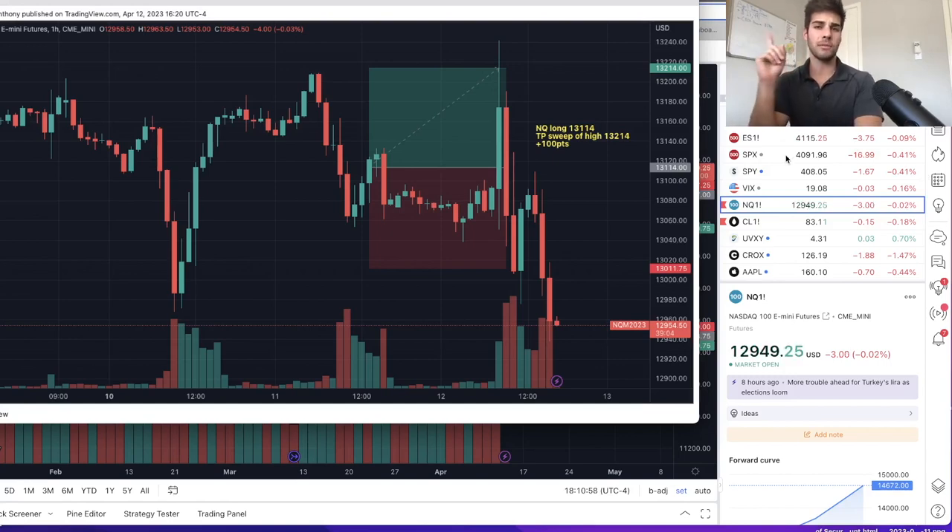I'll leave a link to the video in my cards at the top right. In that video it shows my description of why I was looking for one more high before going lower. I was looking to get in short at those highs to come down to about the low 4,000 area on ES, and about 12,700–12,600 area, at some point by the end of April as TPs on the short side.